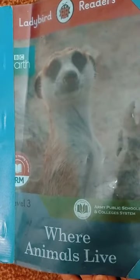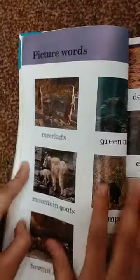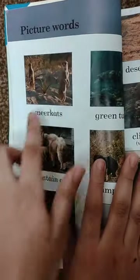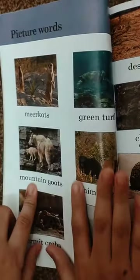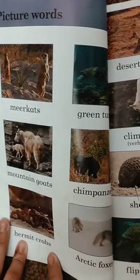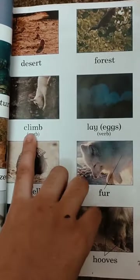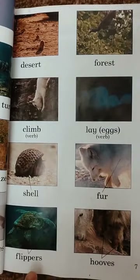Bismillah ar-Rahman ar-Rahim. Hello guys, today we are going to read about where animals live. Picture words: Meerkats, Green Turtles, Mountain Goats, Chimpanzees, Hermit Crabs, Arctic Foxes. Desert, Forest, Climb, Lay eggs, Shell, Fur, Flippers.